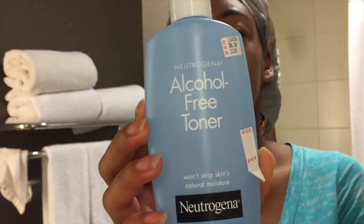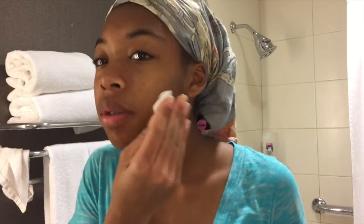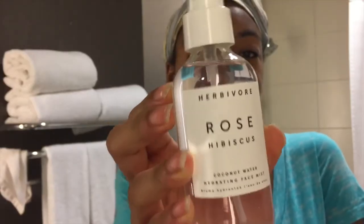So let's get into the video. In the mornings, I use Neutrogena's alcohol-free toner to cleanse my skin — I put it on a cotton round and rub it all around my face. Then I spray the Herbivore Rose Hibiscus Coconut Water to hydrate my face, then I put on my Cetaphil moisturizing lotion.